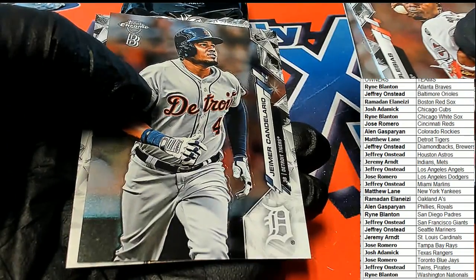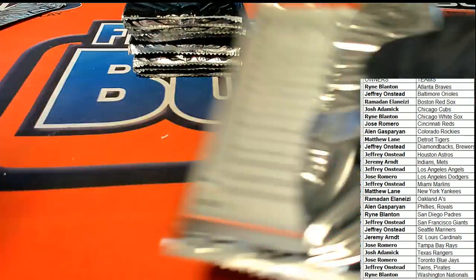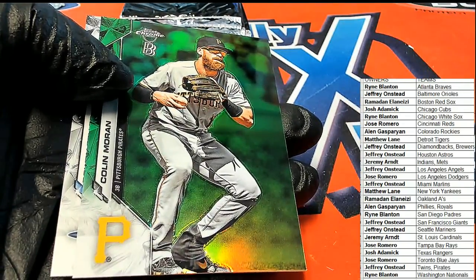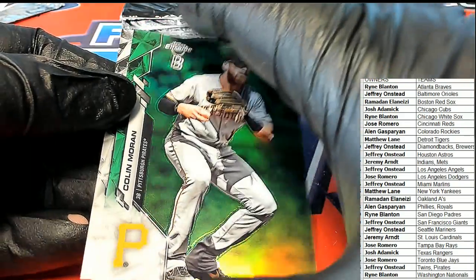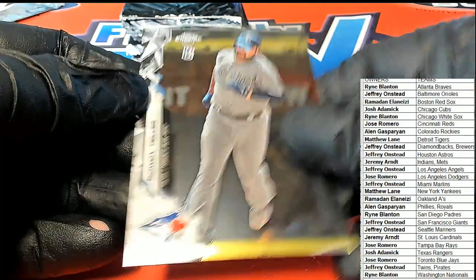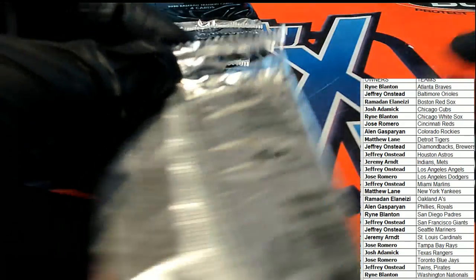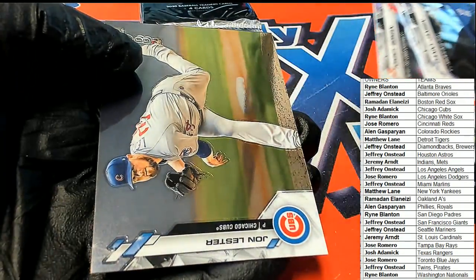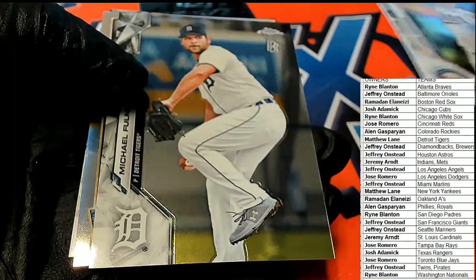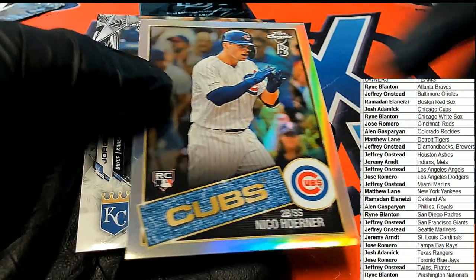What else is coming out of here for us? Got a Pittsburgh — green Pirates, 70 of 99. Nice Nico Hoerner rookie, 85 Topps style.